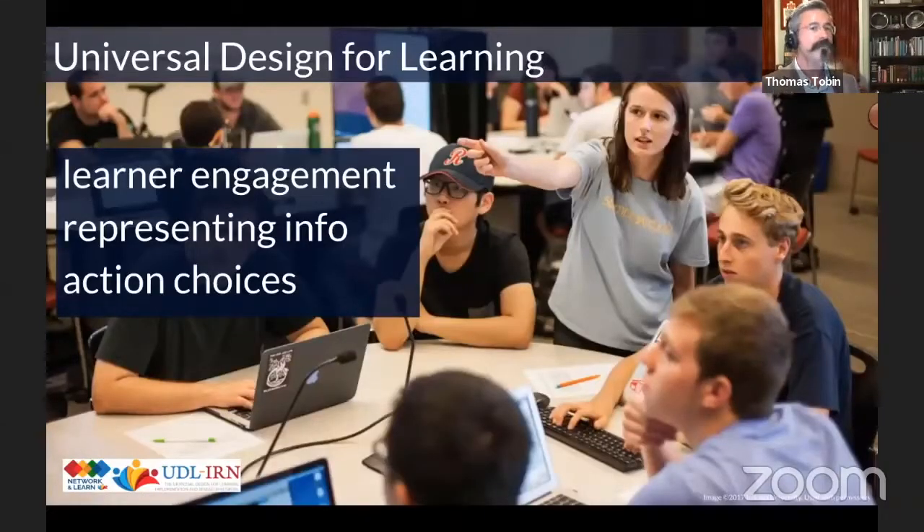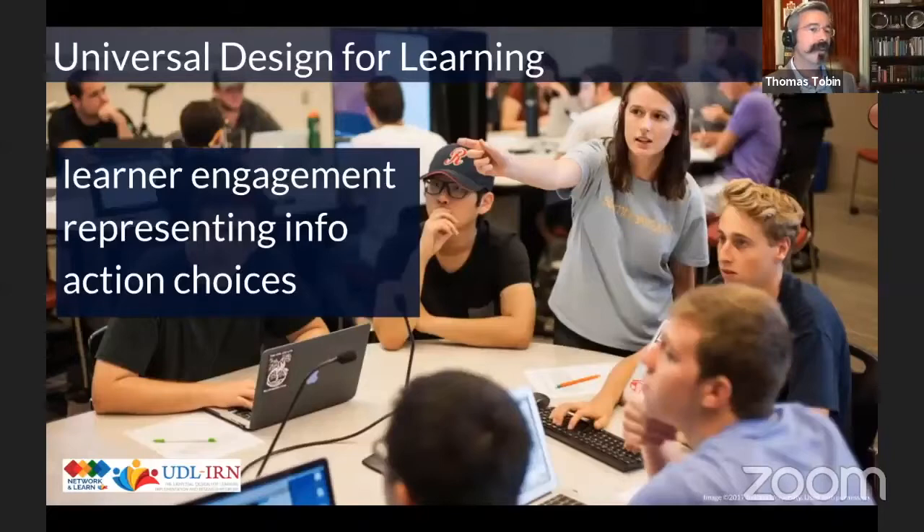On the next slide, we talk about Universal Design for Learning both in terms of the neuroscience — multiple means of engagement, multiple means of representing information, multiple means of giving people choices about how they demonstrate their skills and actions — but we also want to say this is kind of secret knowledge. When we talk about neuroscience to most of our faculty colleagues, they kind of glaze over. So in the book we offer a radical suggestion: Universal Design for Learning is really just 'plus one thinking.'